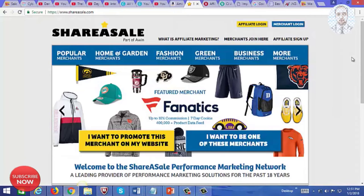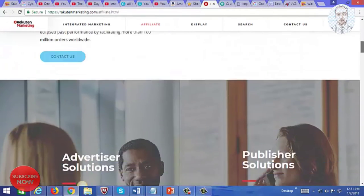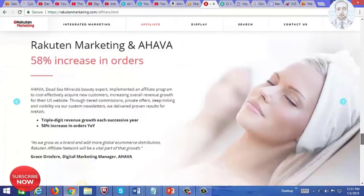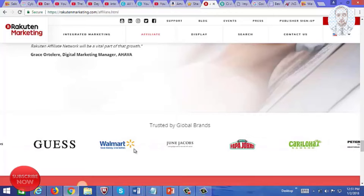Here's another great affiliate network called ShareASale, and a lot of popular brands are on here. Here is Rakuten Marketing, formerly called LinkShare, and again a lot of popular brands are on here.